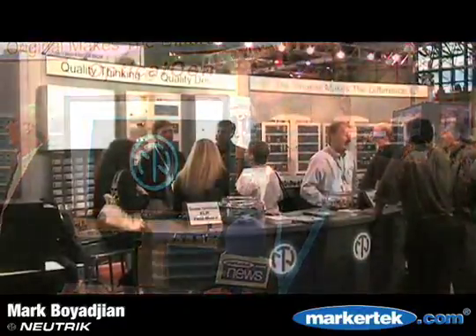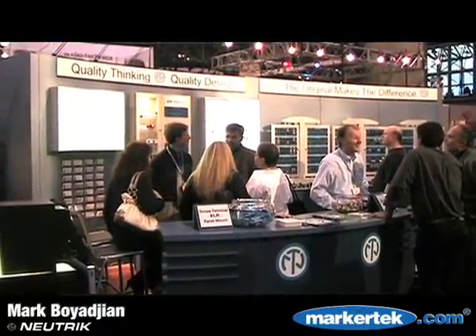Hi, I'm Mark with Neutrik USA and we're here at AES 2007 on the show floor. We've got a lot of fantastic products that we'd like to share with you this afternoon, and we're going to start with our EMC XLR product.